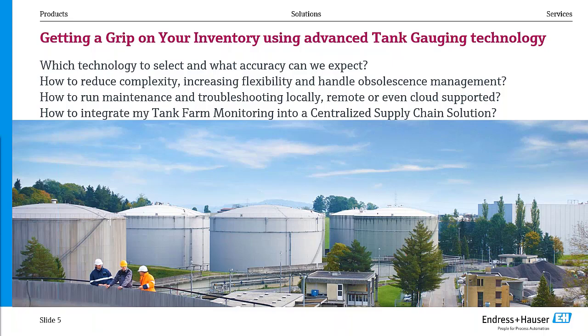Thank you, Janesh. Good morning, ladies and gentlemen. It's my pleasure today to talk about tank gauging technology. Every time I'm standing on a tank discussing with a customer, we really think: which technology should we use here? What accuracy will the customer expect? How do we make it easier, reduce complexity, and run it — not for four or five years, but for 20 years — and troubleshoot it locally? And at the end, how will we integrate all this into the current business system in a centralized supply chain solution? Today we will take a look at this.